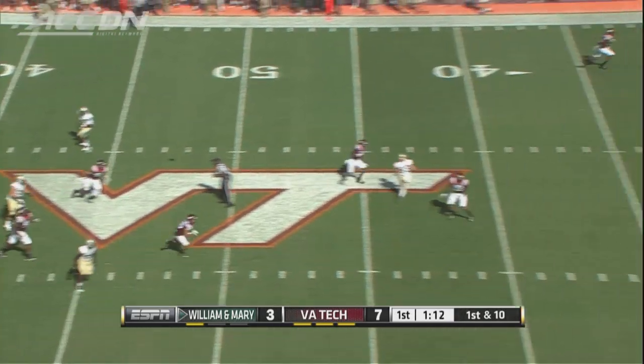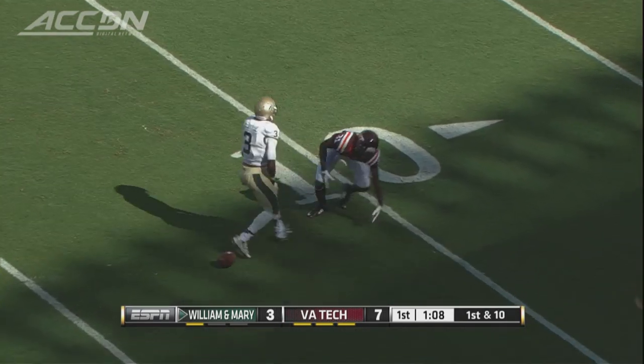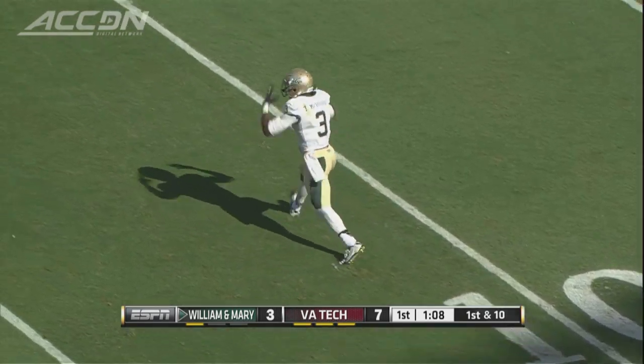On the first play after the INT, William and Mary QB Steve Cluley goes deep. Great catch by Trey McBride, a 43-yard pickup. That sets up a William and Mary field goal, 7-6.